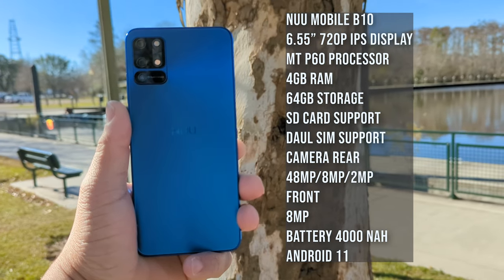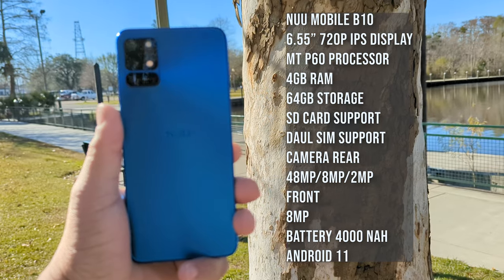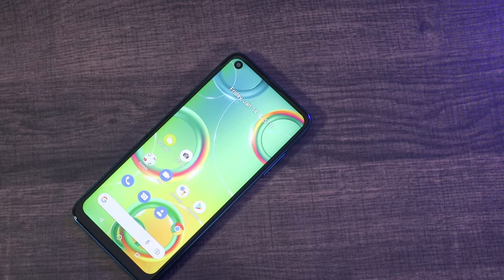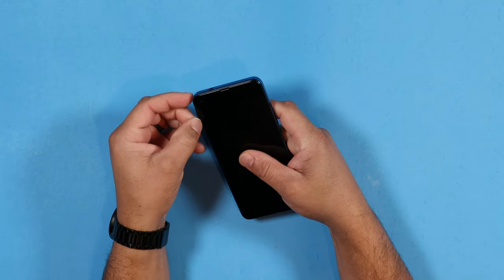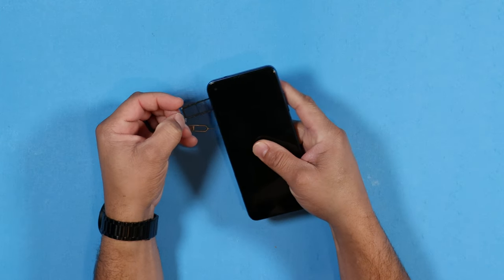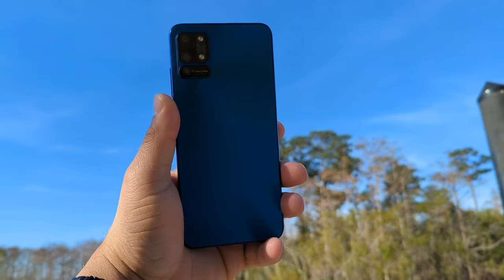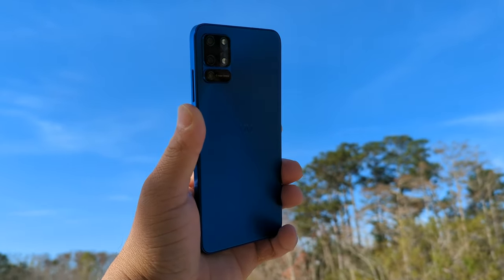Let's talk about the specs. The New Mobile B10 has a 6.55-inch 720p IPS display, the MediaTek Helio P60 processor with 4GB of RAM, 64GB of internal storage, SD card support, dual SIM support plus SD card support on the same tray.